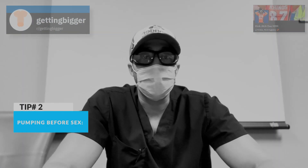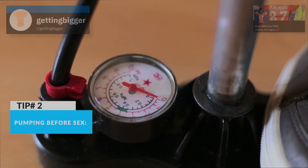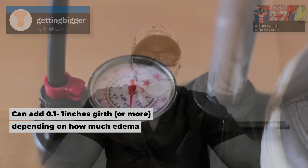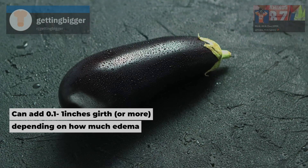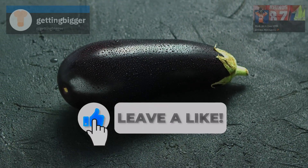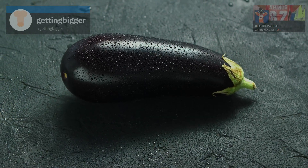Another thing you can do is pumping before sex. Depending on how long you pump and with what force you pump, you can add significant edema into the penis and draw more blood into the chambers, leading to more engorgement. Depending on how you pump, especially with girth, you can add anywhere between 0.1 to even as much as an inch in girth. Just be careful because it can lead to a bloated appearance that can be aesthetically unappealing.